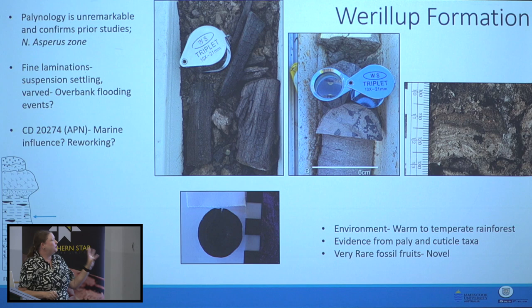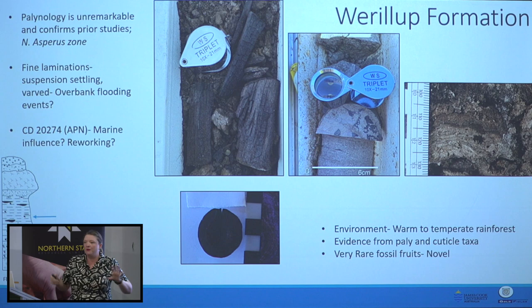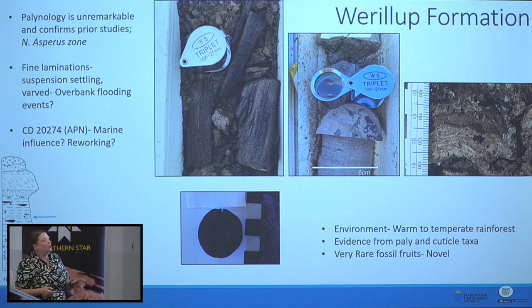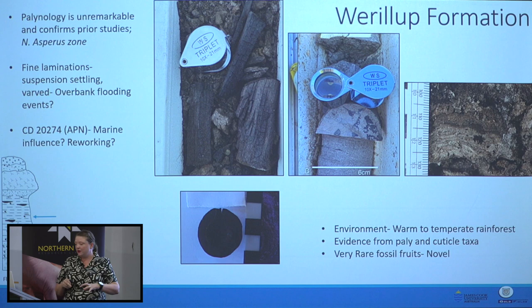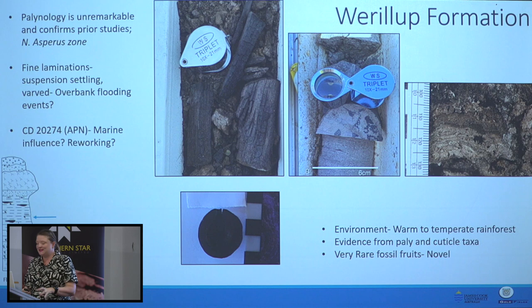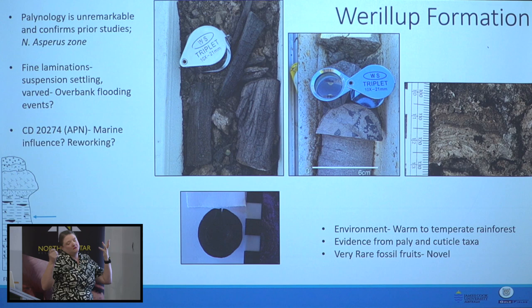Miocene ones have been found elsewhere in Australia. I was reading through papers trying to figure out what they were, came across that exact image in a paper, went to the bottom of the plate to see what they'd called it — and it just said 'unknown fossil fruit reproductive structure.' One drill hole, 20274, shows some evidence of marine influence: potential reworking, some sponge spicules, and a broken and fragmented dinoflagellate. Whether that's primary marine influence or reworked material, we don't know yet.